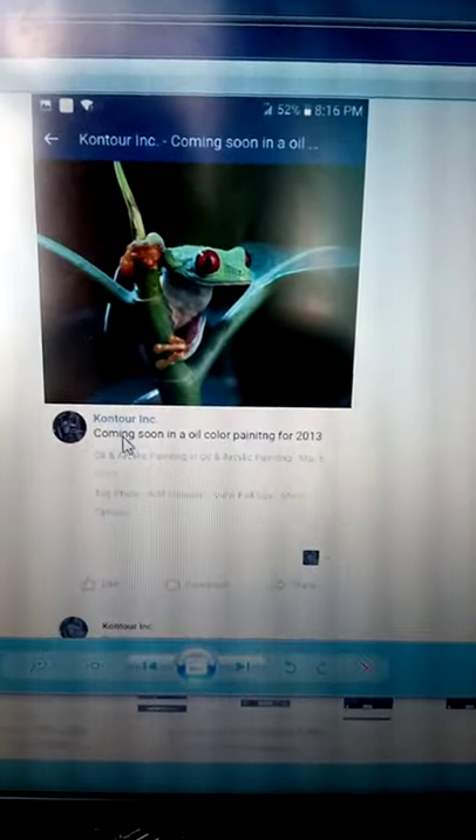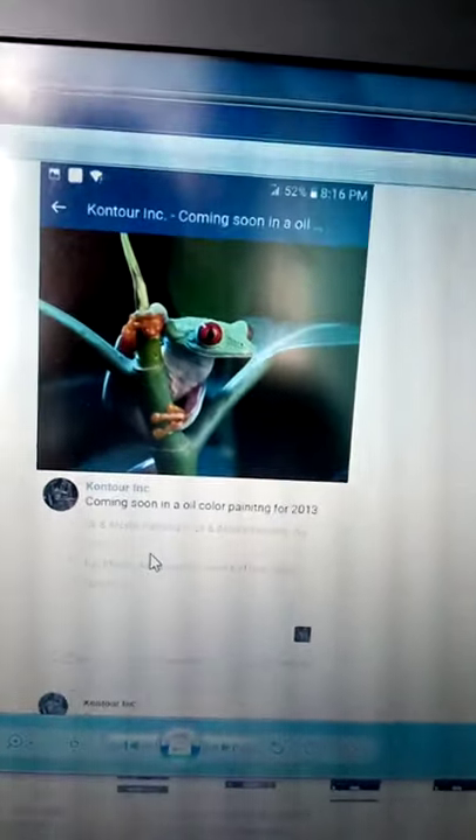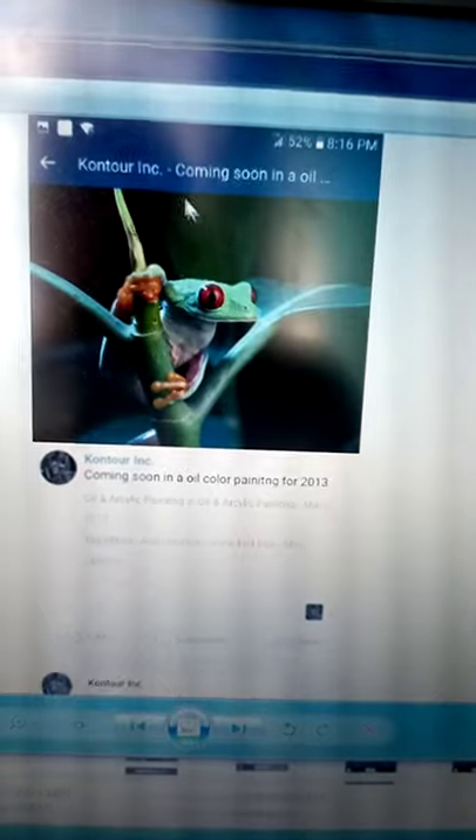You guys like it? I just wanted to talk about it. I tried to create a website for the Contour Art Gallery and company that I was working on, but things didn't work out too good.